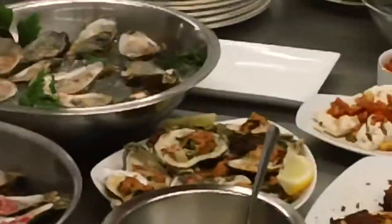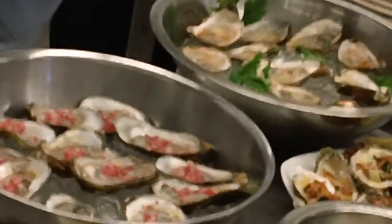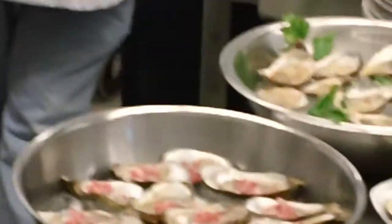Our lobster potato cakes. This is our broiled oysters, so some spinach and bacon and onion, a little bit of cream — all kinds of good stuff in there. We did oysters three ways: this is just a little bit of lemon and some Tabasco, a mignonette, which is a red wine vinegar, minced onion and a little bit of black pepper.